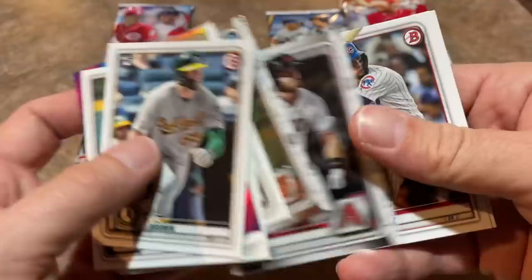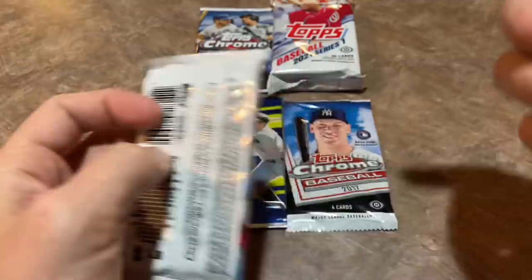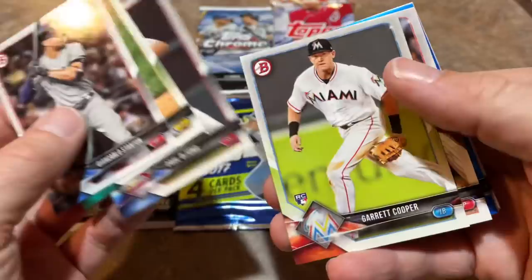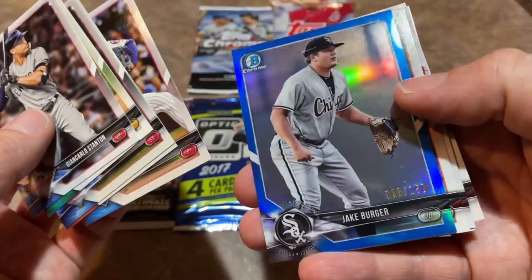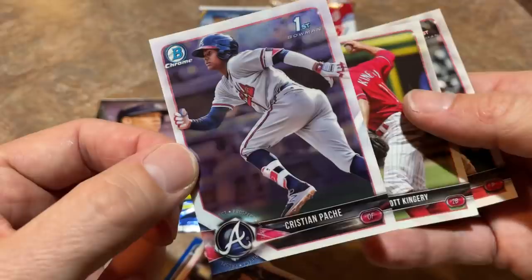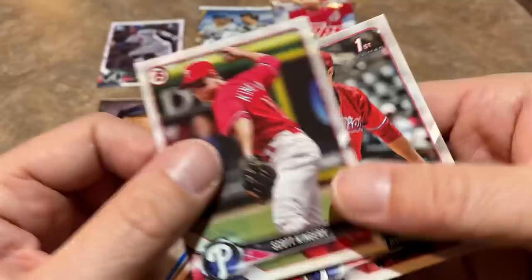Let's check out the 2018 Bowman pack and see if we can hit the first Luis Robert card. We've got Paul DeYoung, a Garrett Cooper rookie card, Jinho Sung, a Jake Burger blue out of 150 - wish that was Luis Robert. Then Christian Pache first Bowman, and it's a Chrome! A first Bowman Chrome of one of the top rookies in the 2021 class - Christian Pache. That might be the card of the box. Beautiful looking card.